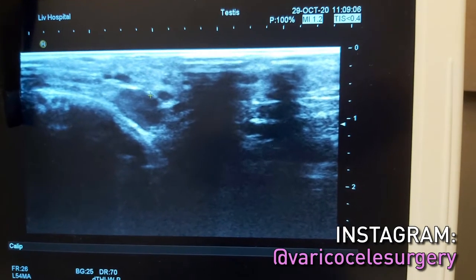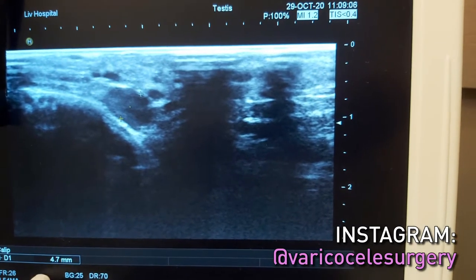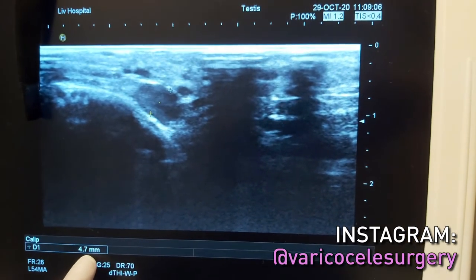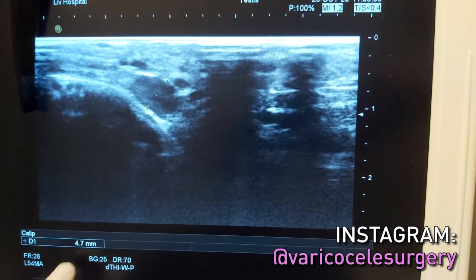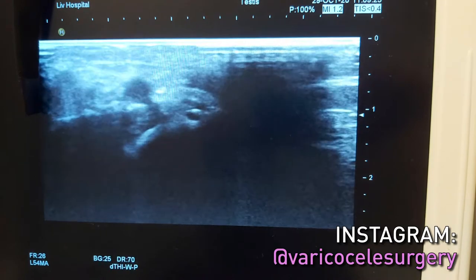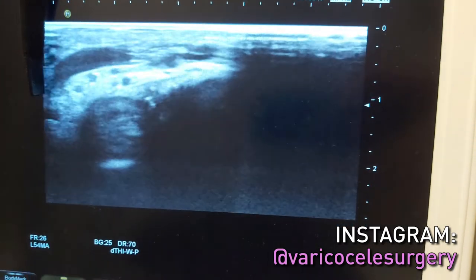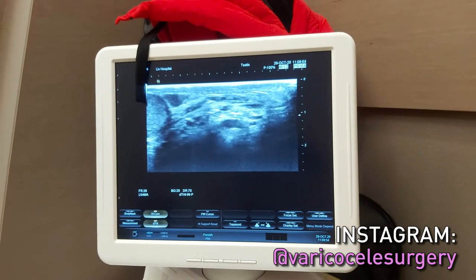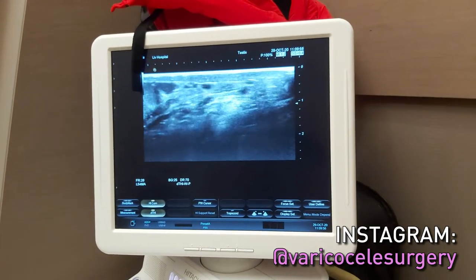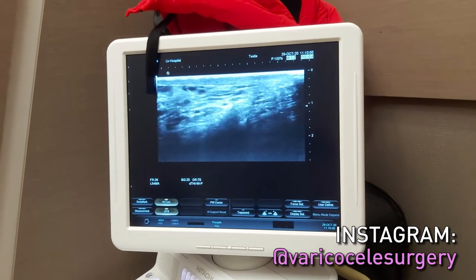The diameter is even larger in this section — 4.7 millimeters. It is very large. In his radiology report it was only 3.6, but he is in the standing up position now and we can see the veins more accurately. Now, when I put the patient in the laying down position, the veins are gone — there are no big veins, they seem normal.